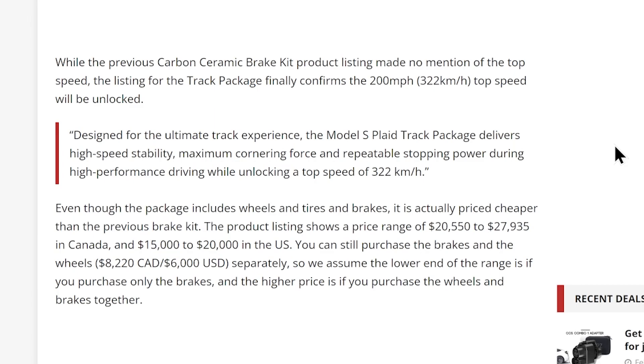Even though the package includes wheels, tires, and brakes, it is actually priced cheaper than the previous brake kit. The product listing shows a price range of $20,550 to $27,935 in Canada and $15,000 to $20,000 in the US.